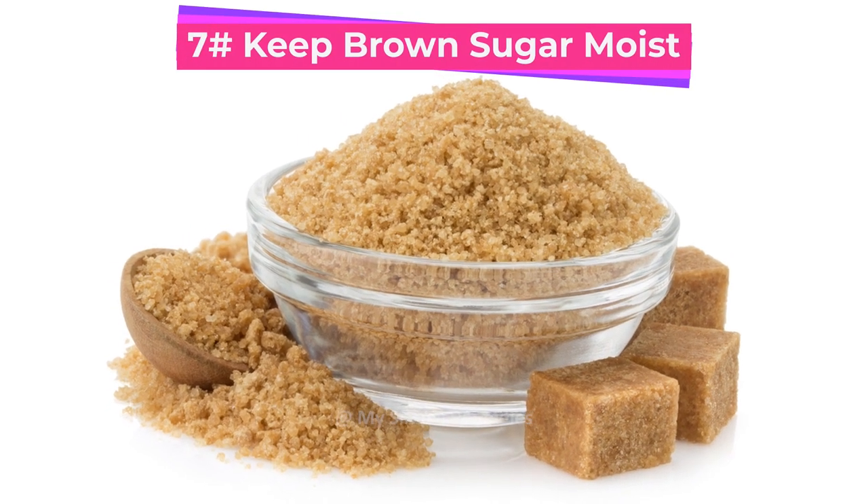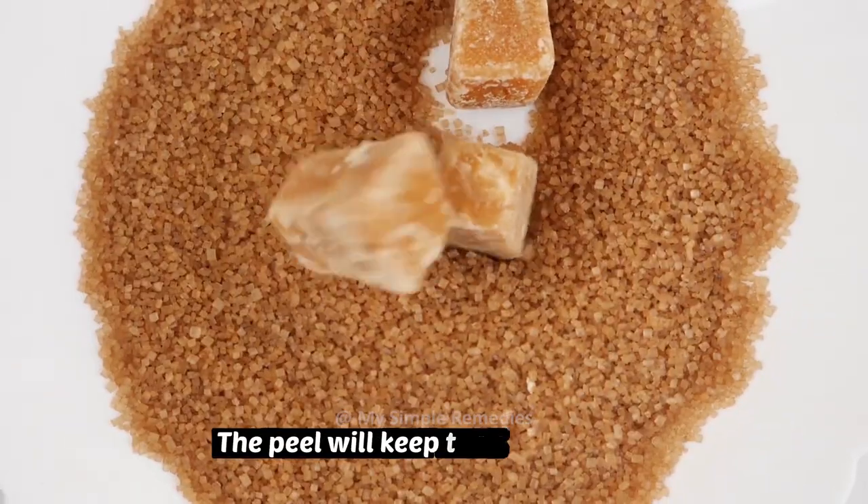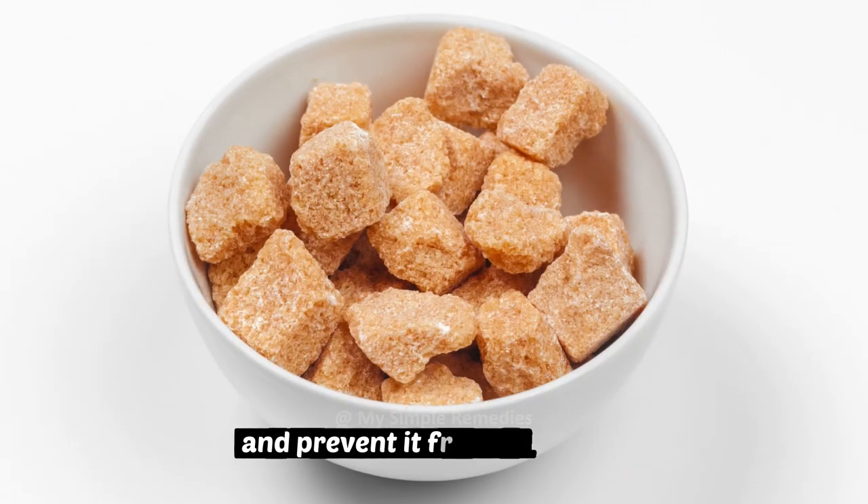Number 7: Keep brown sugar moist. Drop an orange peel in with your brown sugar. The peel will keep the sugar moist and prevent it from clumping.